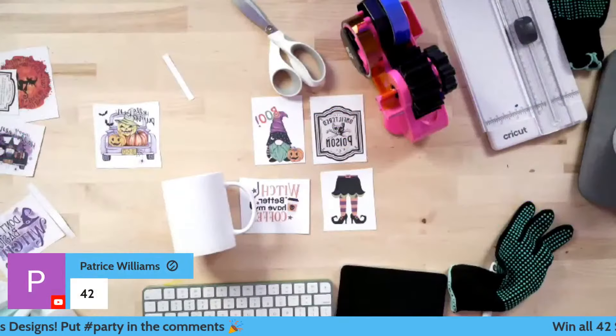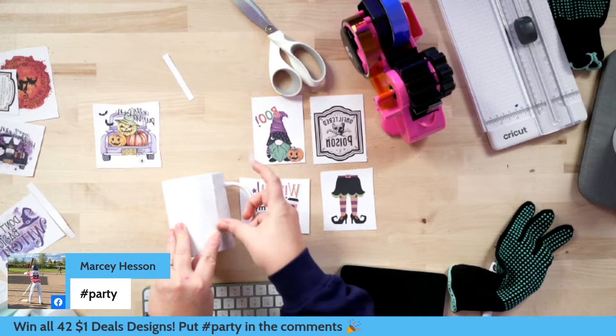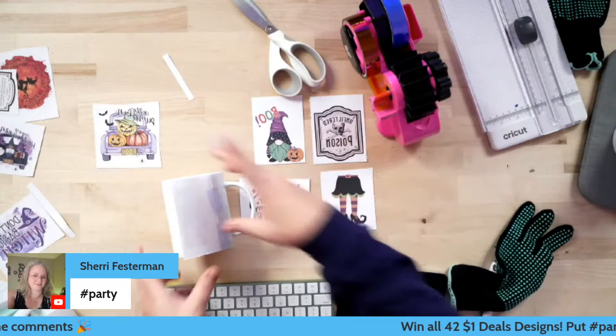I've got an idea — let's do the little gnome guy on the front and the truck on the back. I am so here for this. Y'all know that I've been watching some Christmas stuff, so to be back over here in the Halloween spirit right now — I feel it, I'm just so pumped.